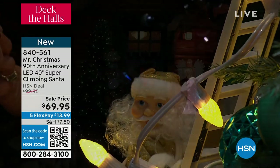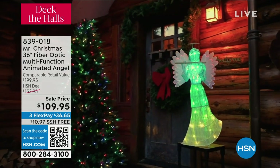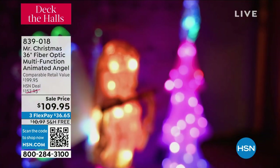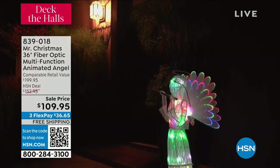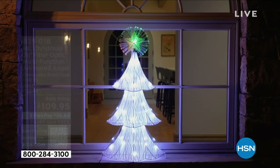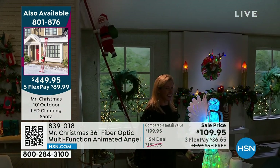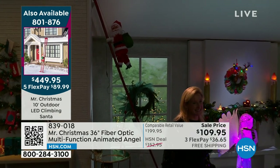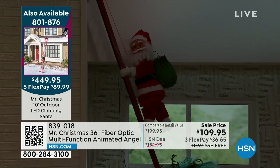We've got one more item left in our Mr. Christmas show. Rocky, find the item number for that outdoor ginormous Santa climbing up the ladder — I know it's not in our show but I'm obsessed. We're going to talk now about the fiber optic animated Angel. The Angel is a customer pick on hsn.com. Meryl is standing next to it. It is 36 inches high, weighs four pounds. The item number is 801-876, $449.95. Check it out on hsn.com — I think there's a good chance you can do a year of financing. And that outdoor one is 10 feet.